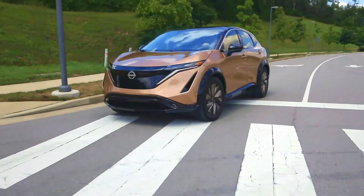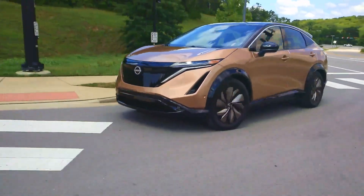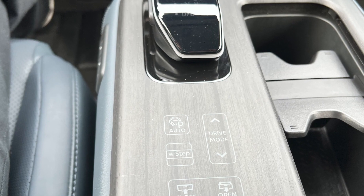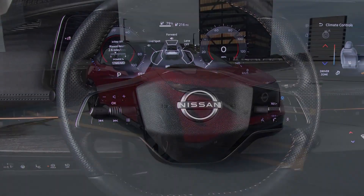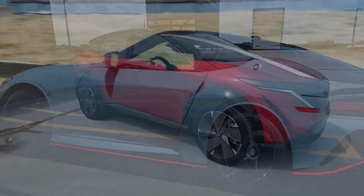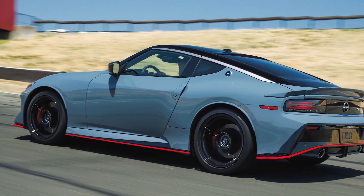While it may look and in normal and eco modes feel like just another grocery-getting crossover, popping the Aria into sport mode reveals a performance car in disguise. In fact, the Aria nearly matches Nissan's venerable Z sports car on horsepower and tops it on torque.